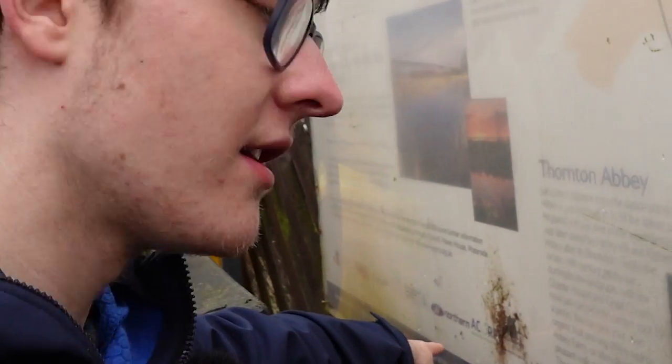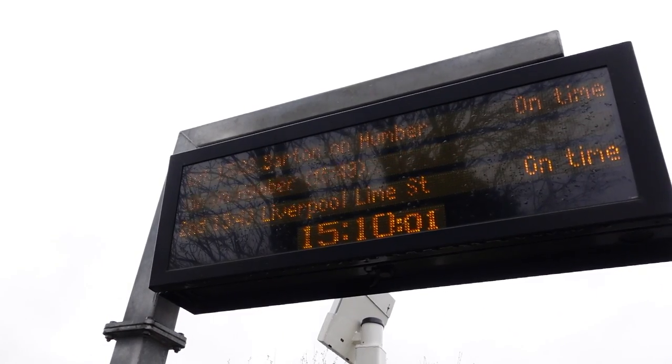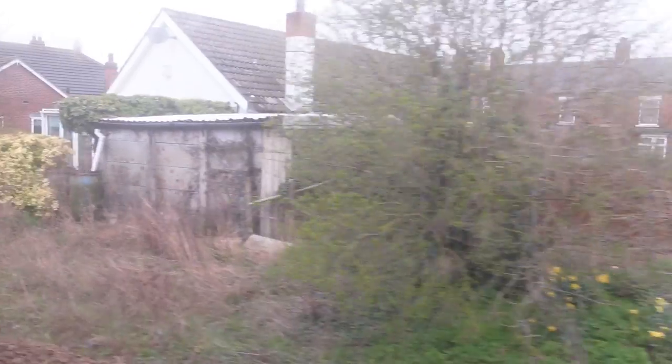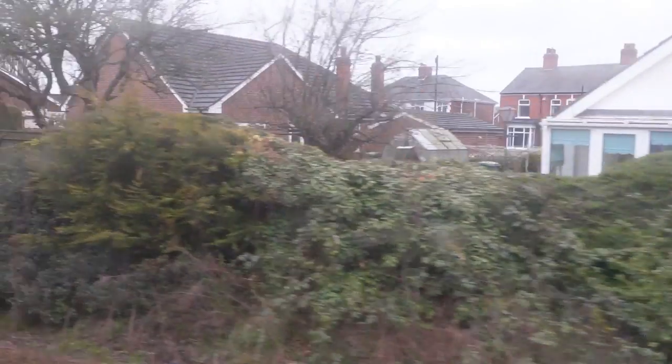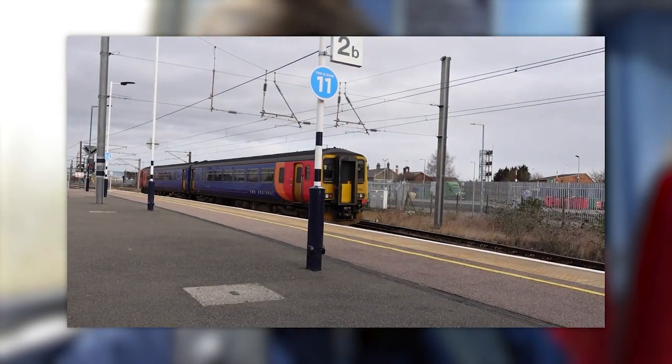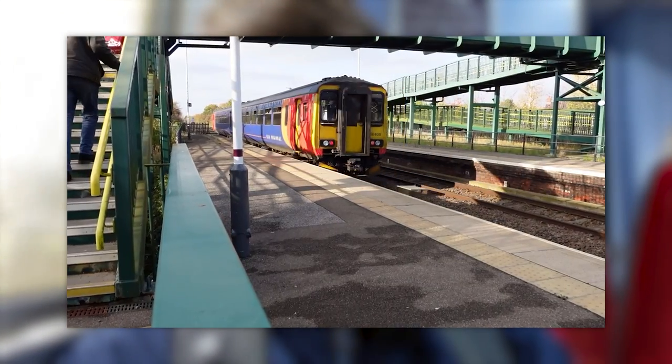Oh look — old Northern logo. I love spotting old logos. Anyway, we're on the home stretch now — just ten minutes to go until the train. Hooray! This is 156408 — the same train that took me to Oslochton for the Elton and Austen video, Peterborough for that video, and to Saxelby for my Q&A video. I cannot escape this train.